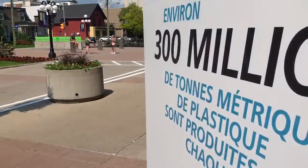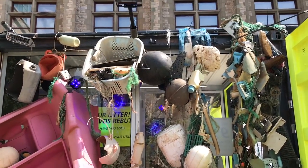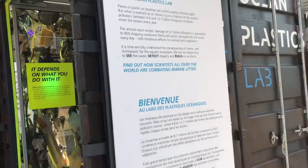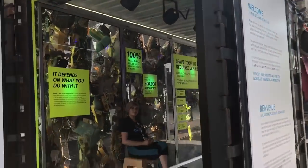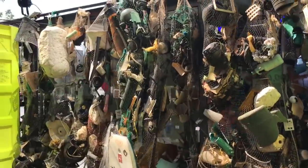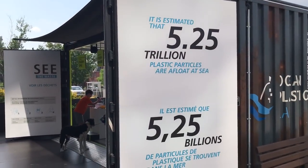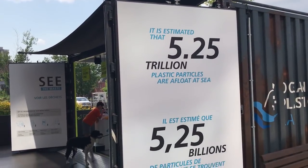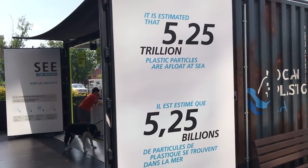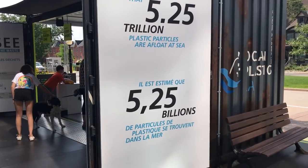These are some of the items that have been found in various oceans. There's basically a shipping container on display with all these different plastic items on the wall. It's estimated that 5.25 trillion plastic particles are afloat at sea right now. Interestingly, in the French translation, trillion became billion — that's incorrect. Trillion is the correct number.